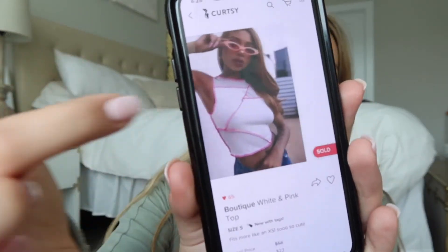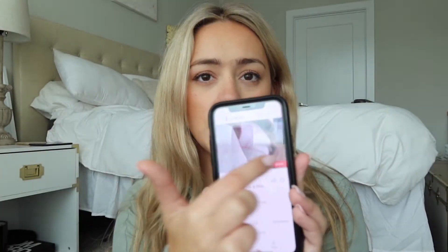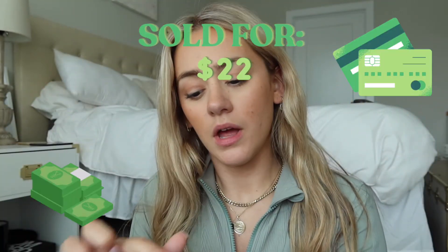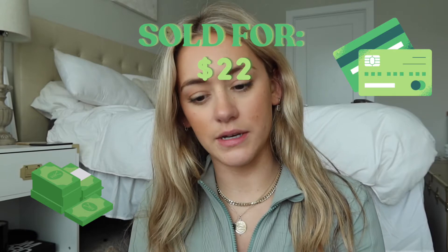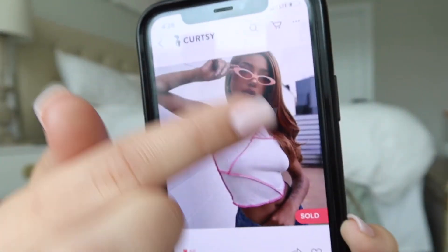This next one is another example of something I resold after buying it on the app. I wore it a few times then just clicked the resell button. The only photo was a model photo from the original listing, but I edited the caption to note it fits more like an extra small so people would be aware. I sold it for $22. These seam tops with the inside out seams are really on trend right now, so anything trending like that will sell really quickly.